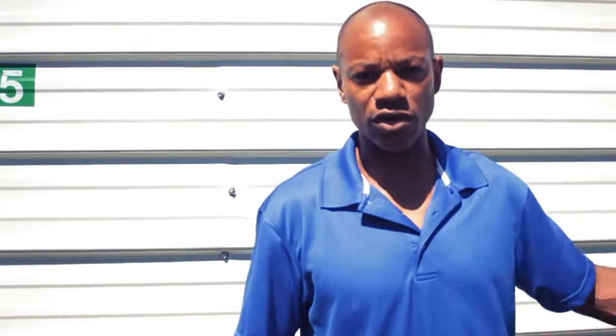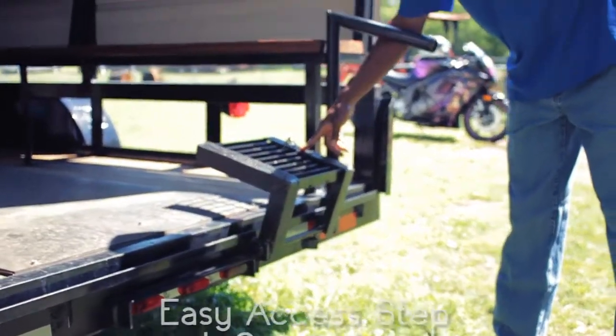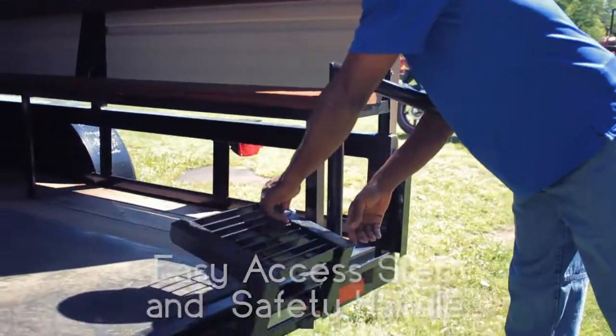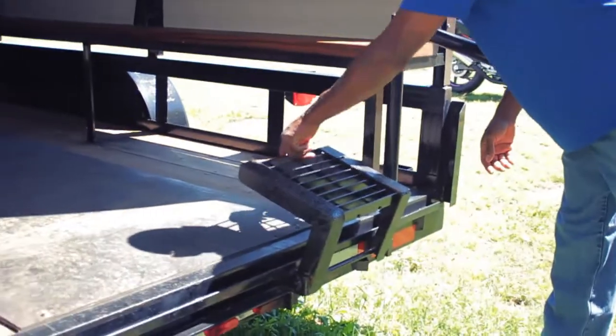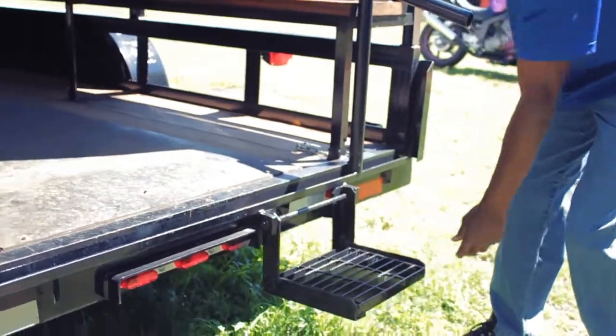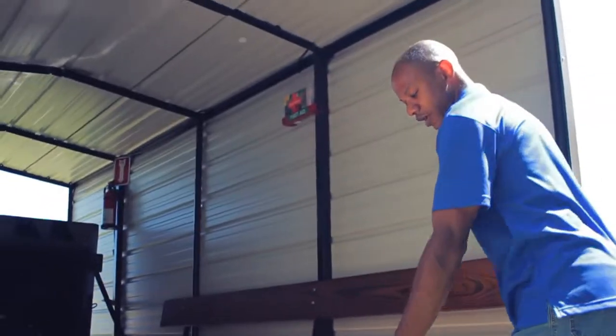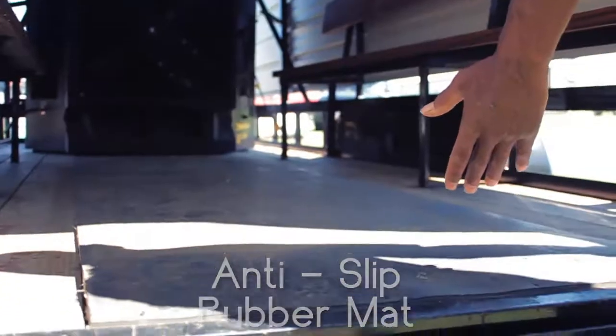If you'll come around the front, I can show you what all it consists of. I have a step up onto the trailer and it also has a handrail. All you have to do is hook the chain and come down. Here on the trailer we have a rubber mat to prevent slippage.